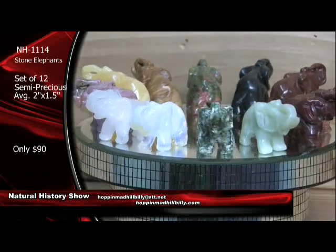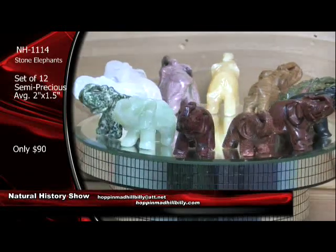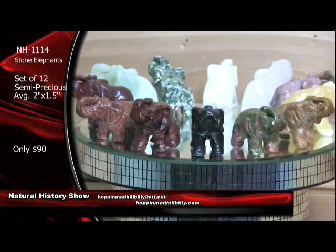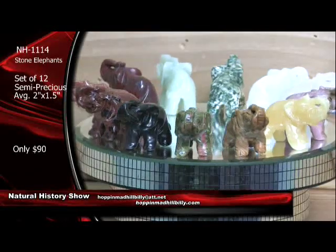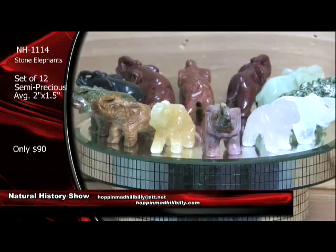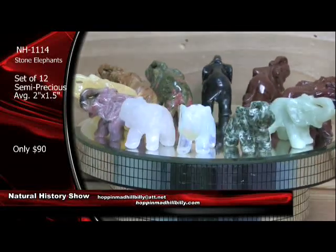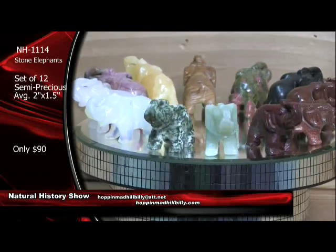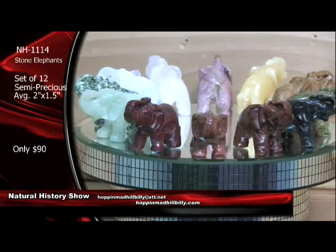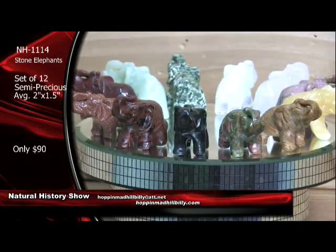We do have a quantity of these available here, but we are running down on them now. About 20 to 25 of these sets have sold already, so please get in on these now. Don't be left out — I don't know if we can even duplicate this price right here. That's not $90 each like it ought to be — that's $90 for a set of 12 of the semi-precious stone elephants. NH1114. Look at those bad boys — trunk up, so these are good luck. There's that goldstone coming around. I like the goldstone. I like the unakite coming around.